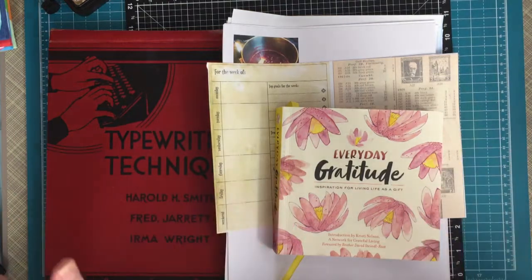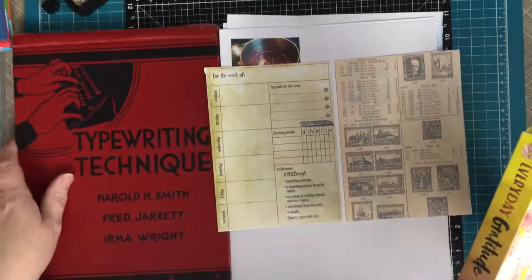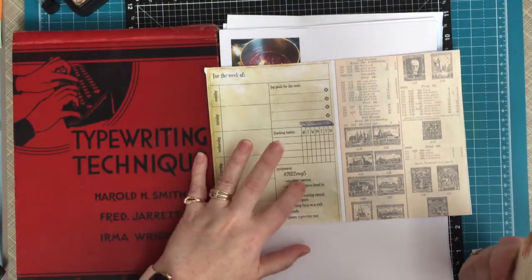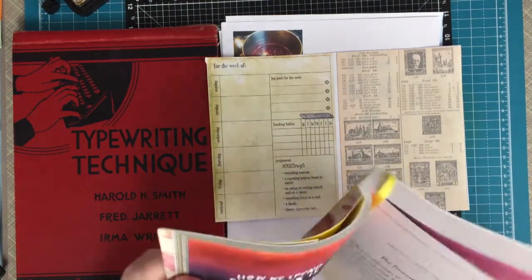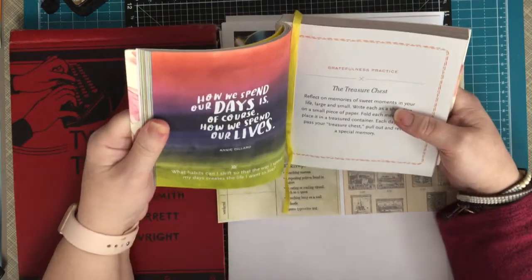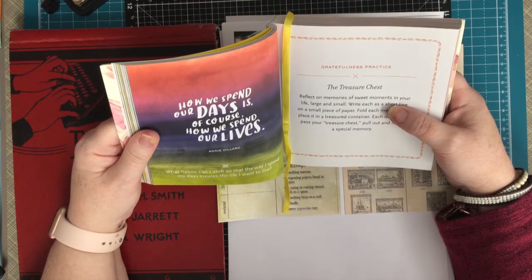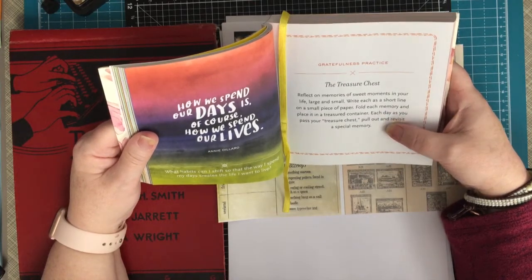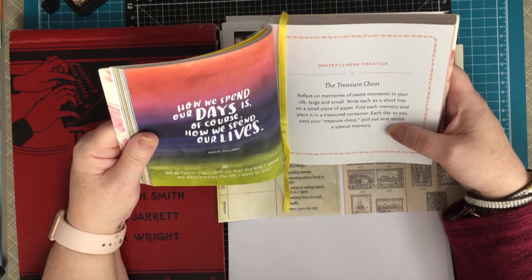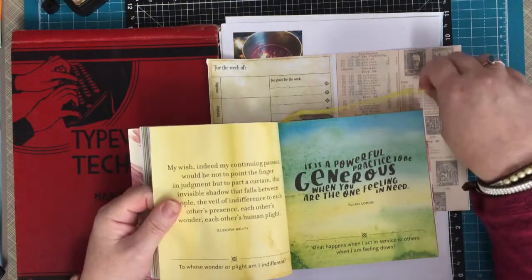Hello everyone, it's Winona from Dairy Barn Art. I have my Dairy Barn Art hat on. We are up to week five on the Marguerite Miller, and it's getting more challenging each time to find things. The gratefulness practice this week is called 'The Treasure Chest' — reflect on the memories of sweet moments in your life, large and small, write a short line on a small piece of paper, fold each memory and place it in a treasured container. Each day as you pass your treasure chest, pull out and revisit a special memory. I like that idea — will I remember it when I'm done my video? Probably not, but it's a nice sweet idea.